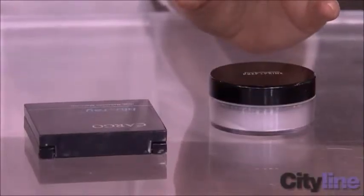Translucent powder and pressed powder are the format that the powders come in. Cream to powder is a formula, which is a little bit different.